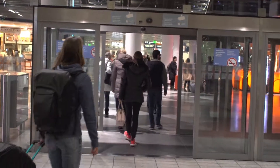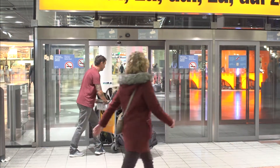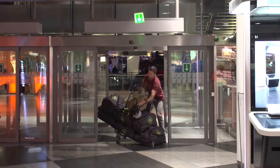Airport entrance doors do look huge when entering with a standard size trolley. Unfortunately they're just not huge enough when travelling with oversized luggage like us. A little strength, patience and manoeuvring skills are needed to pass this first obstacle.